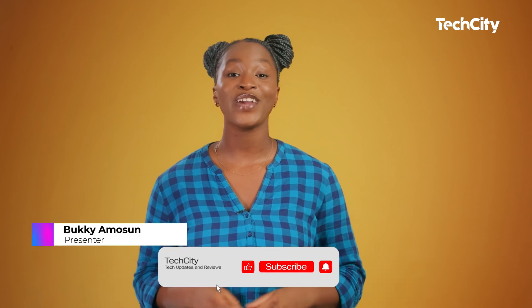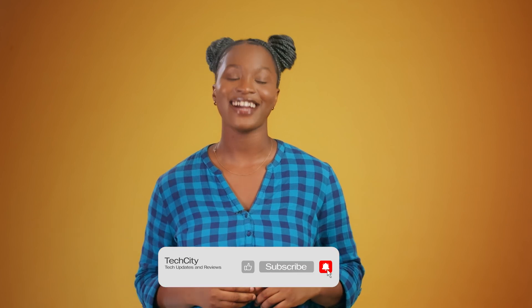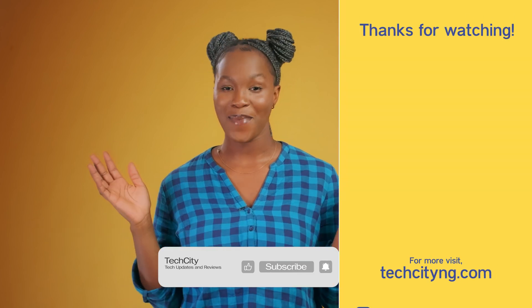And with that, I've come to the end of today's news update. It's Vukki here saying thanks for watching and don't forget to like, share and subscribe to the channel for tech news, reviews and other amazing tech content. And until next time, bye for now.